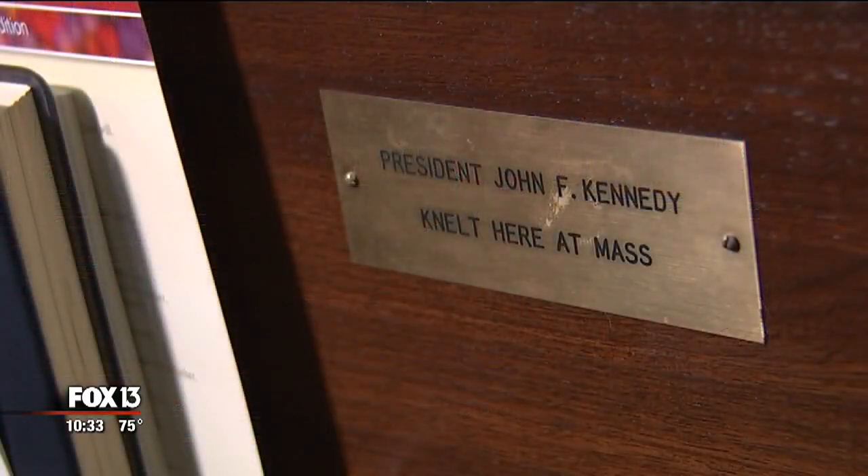President Kennedy didn't just spend time at his family compound. He also came here, down the street, to St. Edward's Church and prayed in this exact pew. We can't know exactly what was going through his mind, but one imagines that he prayed he would never have to go to that bunker for real.